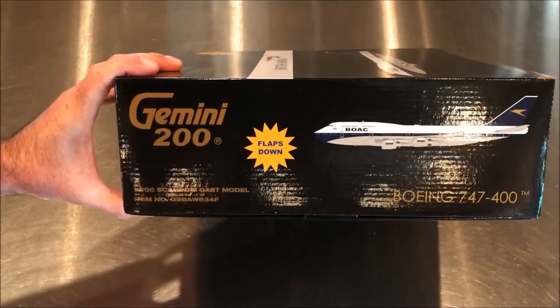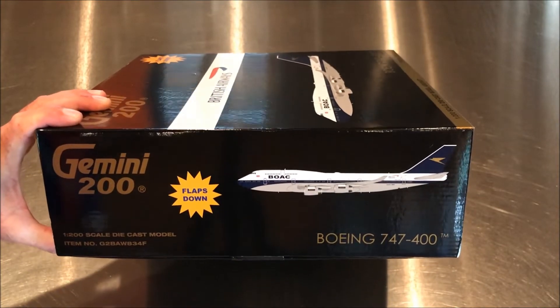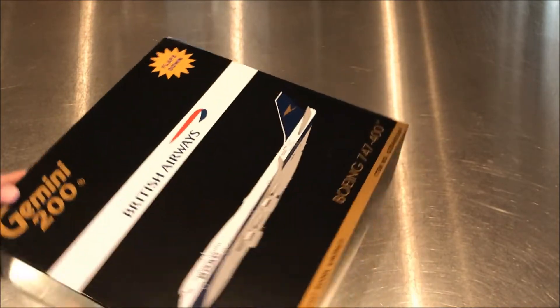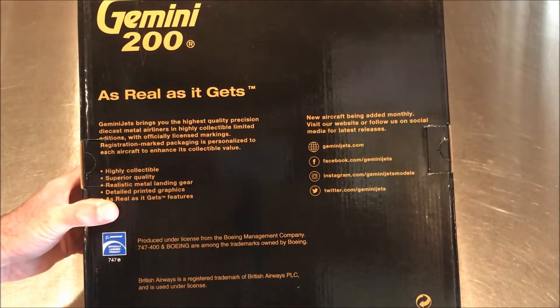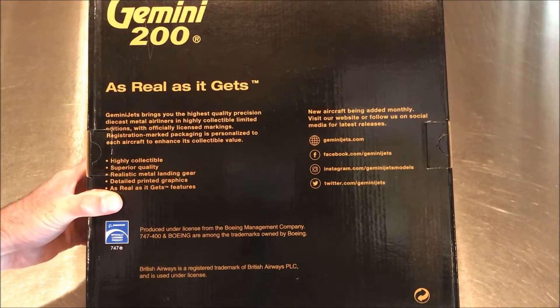I have all of the heritage livery models coming except for the Airbus. I've ordered from InFlight as well — they have all the heritage versions: the BOAC, the Negus, and the Landor liveries. Those are coming at some point; I think they just shipped one. Pretty standard Gemini box.